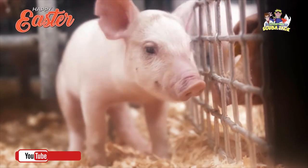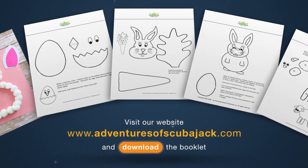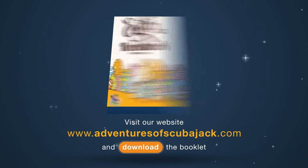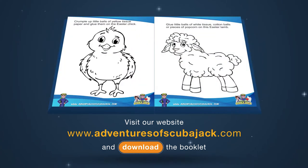Okay, let's have some fun! Here's our Easter craft. Here is our Easter activity workbook — download now for free. Happy Easter!